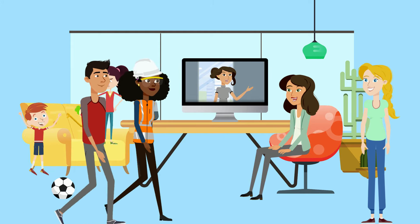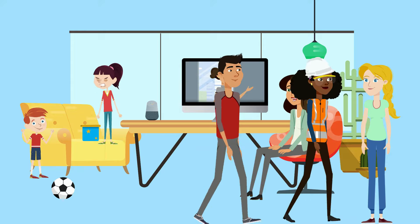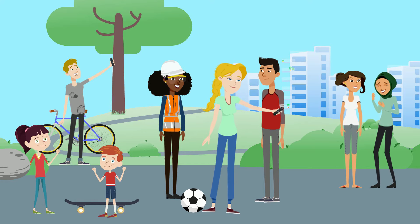Hey mom, Safety K, Ryan and I are going to play in the park for a little while. We will be right back and no worries, we will be safe. Hey guys, pose for the selfie. Aren't we having a great time out here? The weather is great and everyone is in a good mood. High five!